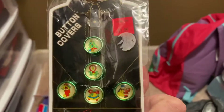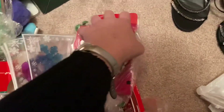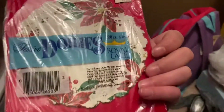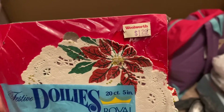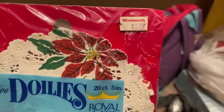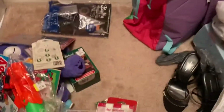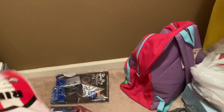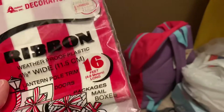I also got button covers. And these right here are dollies — I think I remember Renee from Rat Stash mentioning dollies. If you've never watched Rat Stash, I watch all their videos because they're really good. They cover flea markets, thrifting, and how to resell on eBay to make a profit — worth subscribing to.